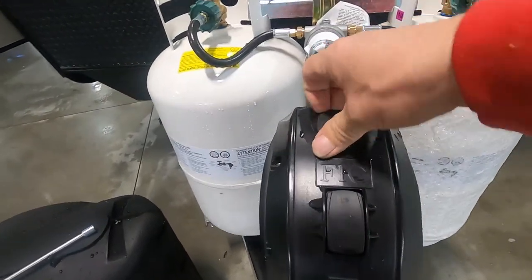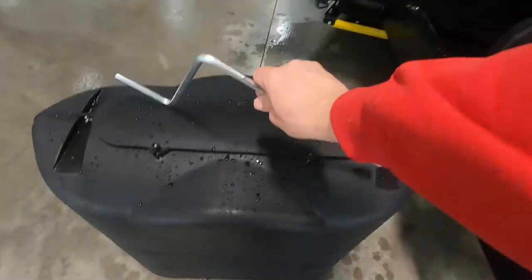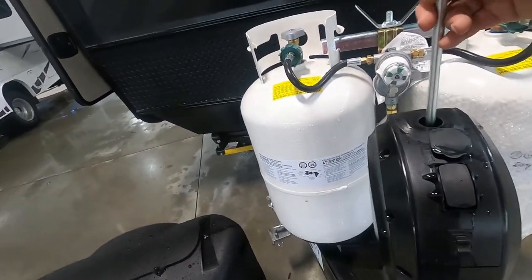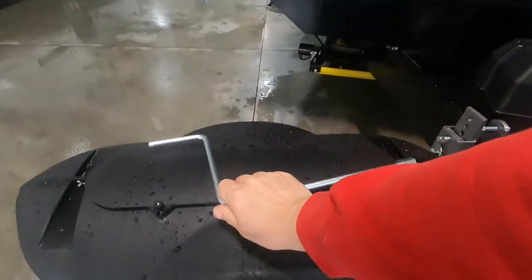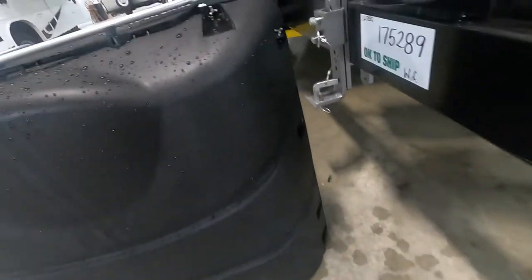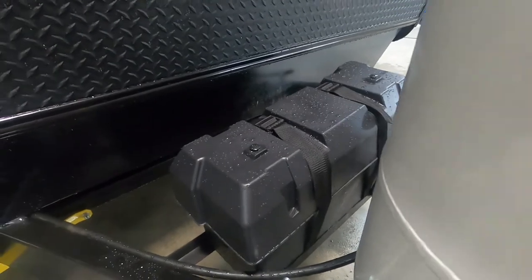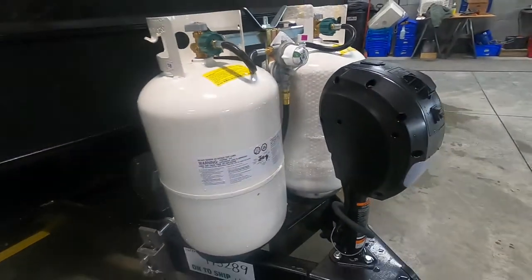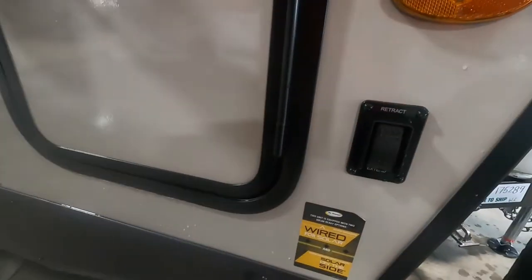Should you need it, there's a manual override underneath this rubber stopper right here for a hand crank, so you can get off your hitch or get it level should you lose power. Speaking of power, check your battery terminals — make sure they haven't wiggled loose as you're bouncing down the road. Once you get the unit level, the next thing you do is stabilize it. You have power stabilizers on this unit.